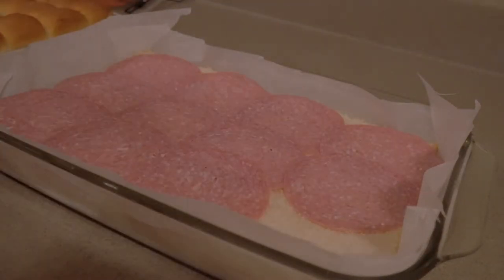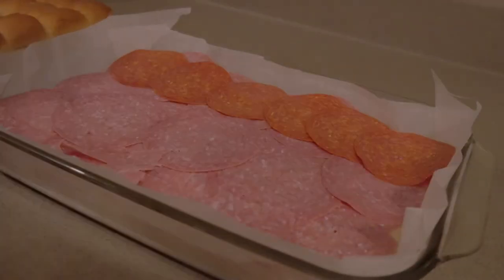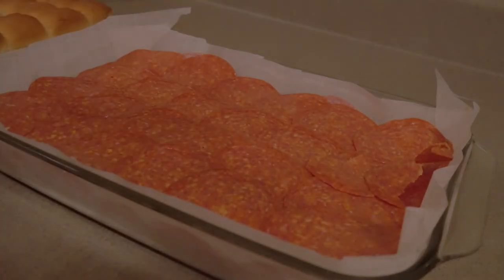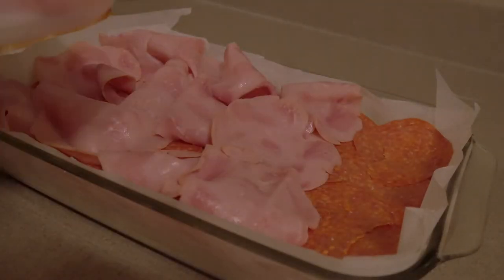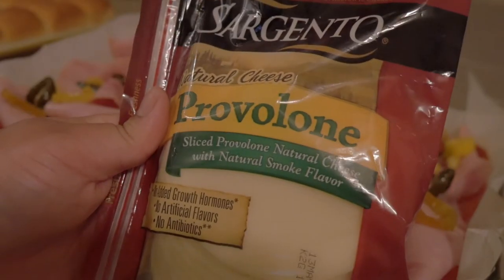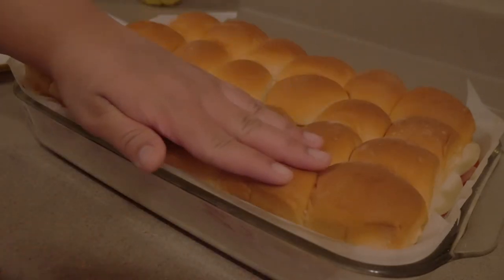I used the full packages of meat, but however much you use is totally up to you. Next I'm adding some spice by layering on hot banana pepper rings, and I'm also going to use some homemade pickled jalapeños that I got from my mom. The final layer is a cheese of your choice — I'm using provolone. The footage of me putting it on got deleted, but I promise it's there.